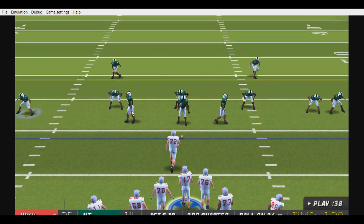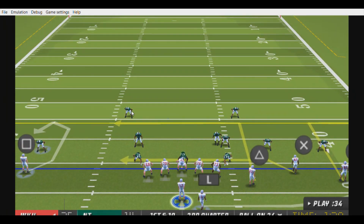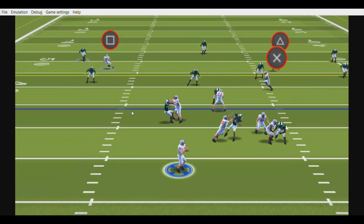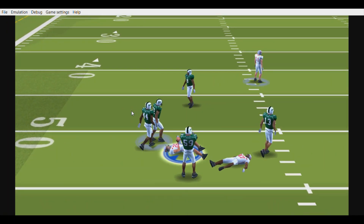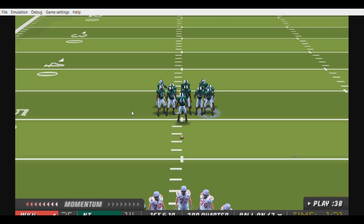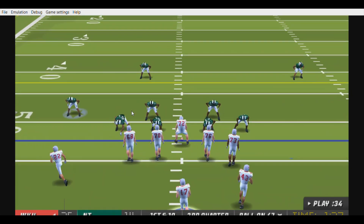First and ten, ball on the 34. Brown back in the gun, on first down rolling out to the left side — he throws — high, receiver gets it! This receiver showed really good hands on that play. This kid is always calling for the ball, and if he keeps making plays like that, he'll continue to get the ball.